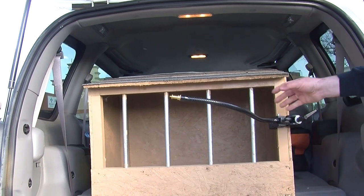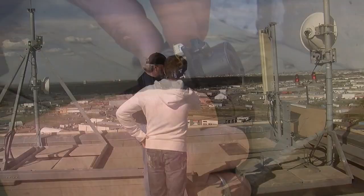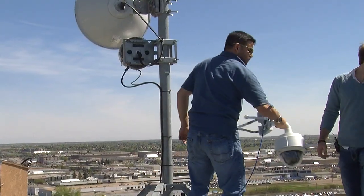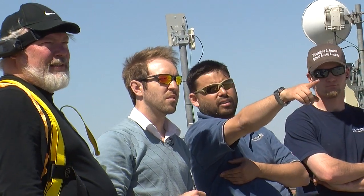We've had cameras on these birds before, but not cameras as good as this, and certainly not with technology like this — to be able to move the cameras and follow birds remotely from a cell phone, of all things. It's just space-age technology.